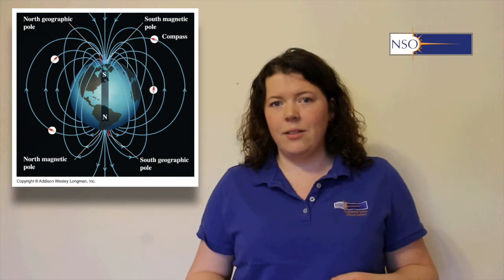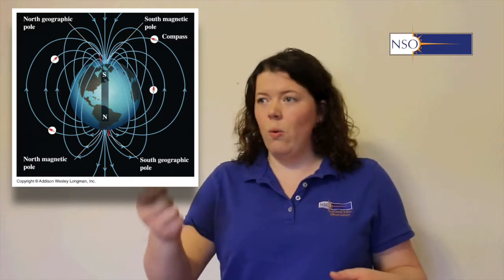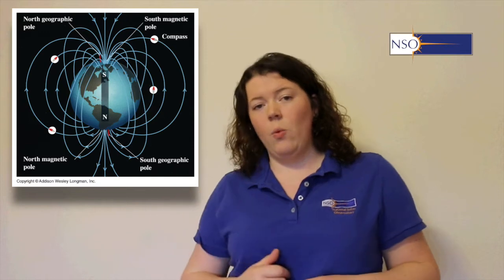We can use special instruments to measure magnetic fields — gauss meters to measure how strong they are, or a compass just to identify where they are. That's why we use compasses: the Earth's inherent magnetic field always drives our compasses towards magnetic north or away from magnetic south. We can use these tools to try to identify where magnetism is happening.